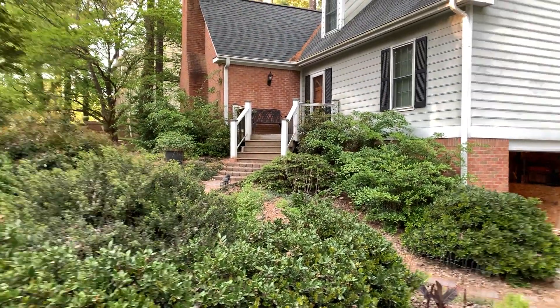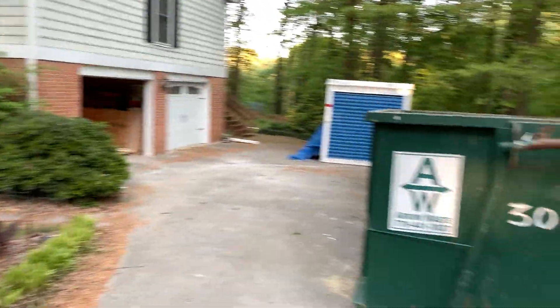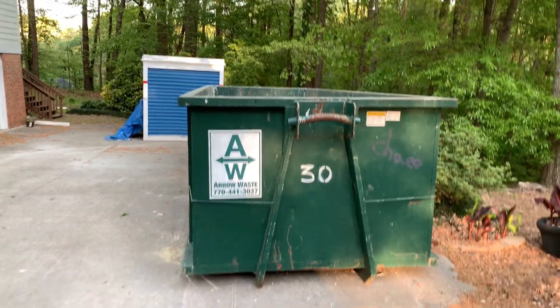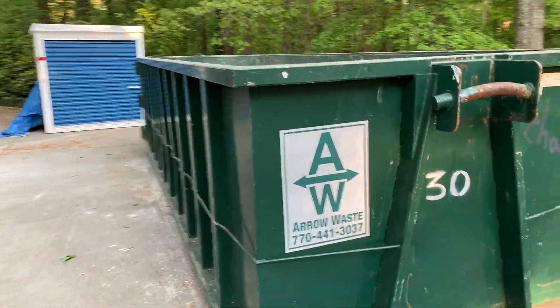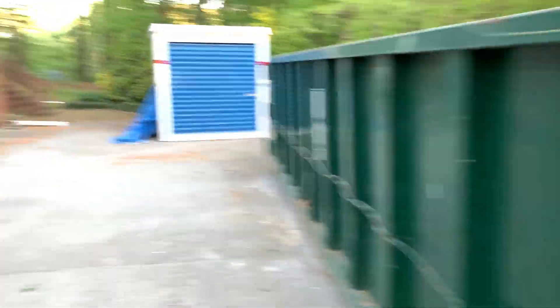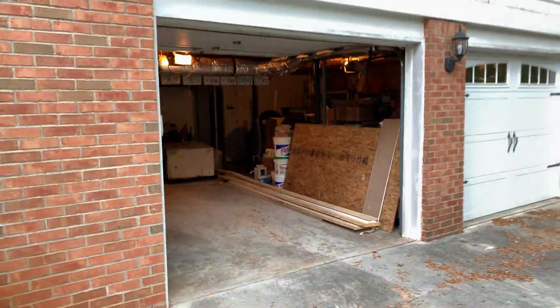Construction update number two. We haven't had the cars in the garage for a while because the workers have been here, but I might get the mini in the garage tonight. This is the second dumpster — the first one filled up and has been emptied, so that one's a brand new one. Still all the work going on inside. Some of the stuff in here is not ours — that's not our tub, and I don't think that's our stuff.